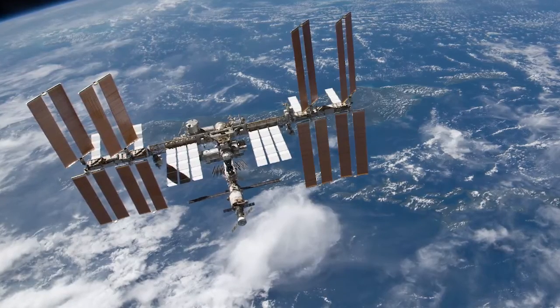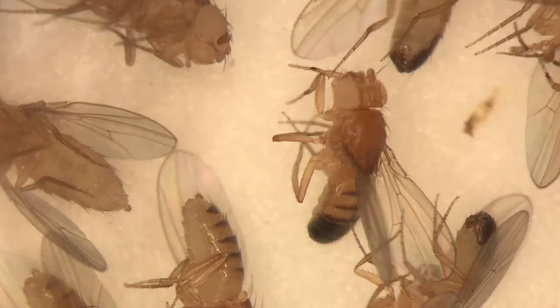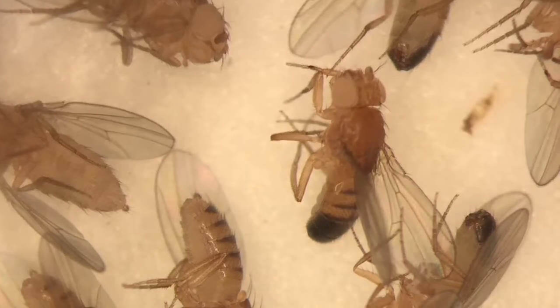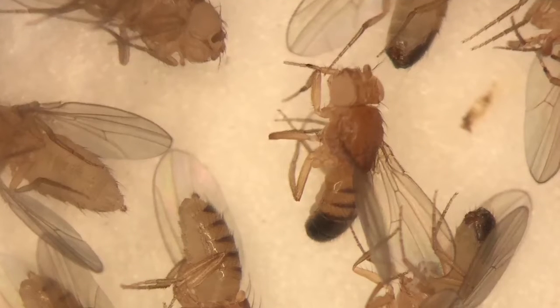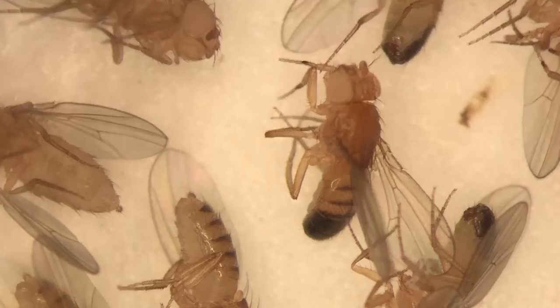We are interested in human exploration. We want to go to the Moon, we want to go to Mars, we want to explore the environment outside of low-Earth orbit. To do that, we need the help of these surrogate model organisms, because once we understand the genes and the pathways, we know what countermeasures we're working towards.